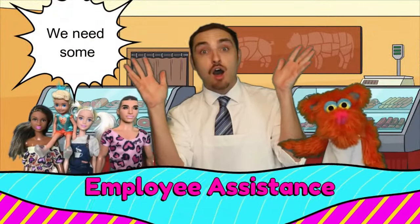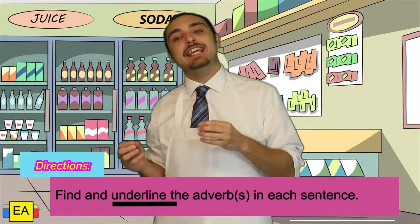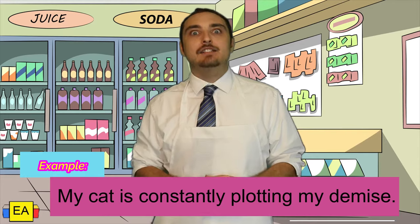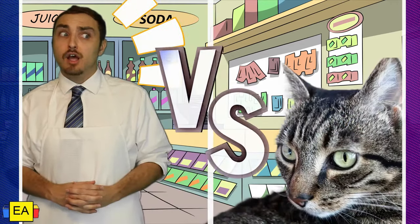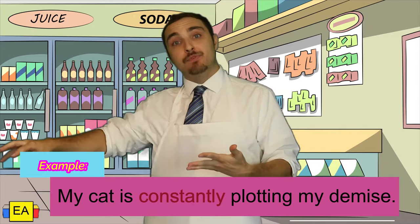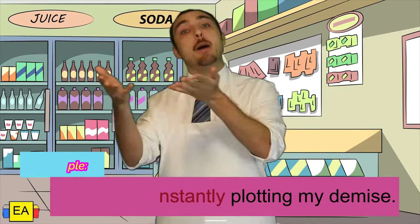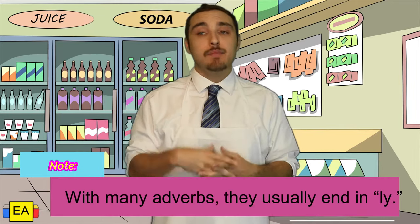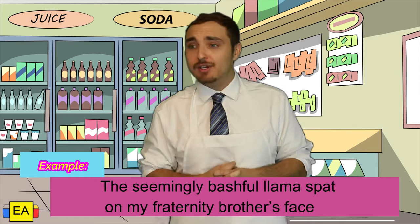We need some employee assistance. Time to help you out a little bit more. For this section, I'm going to read some sentences and we're going to underline the adverbs in each sentence, so we can get used to identifying them and how they're used. Example: My cat is constantly plotting my demise. Constantly is actually describing the verb plotting. You'll also notice that a lot of adverbs usually end with -ly.